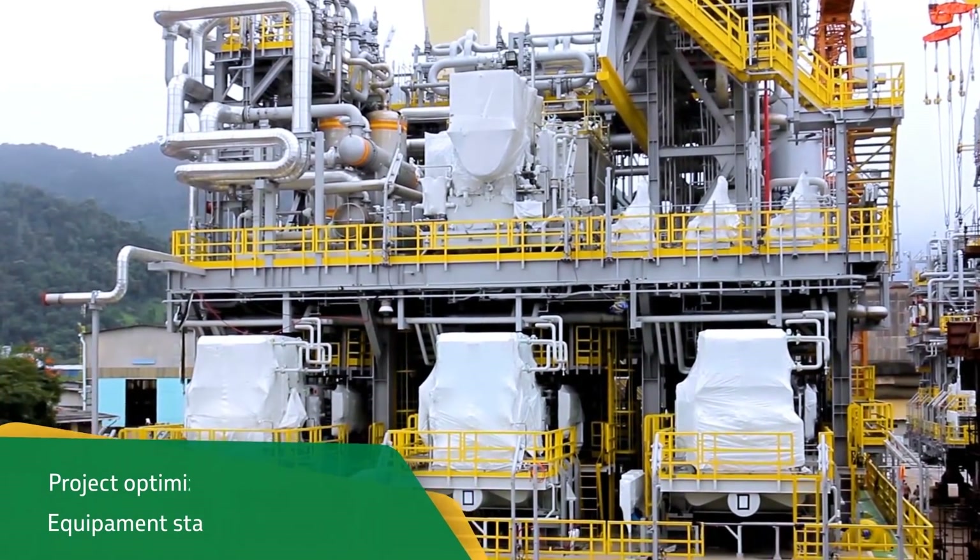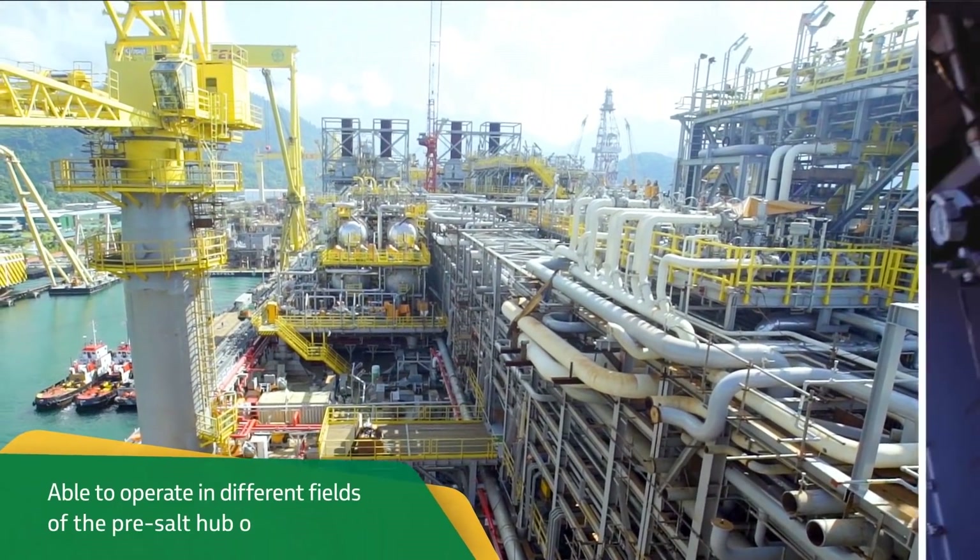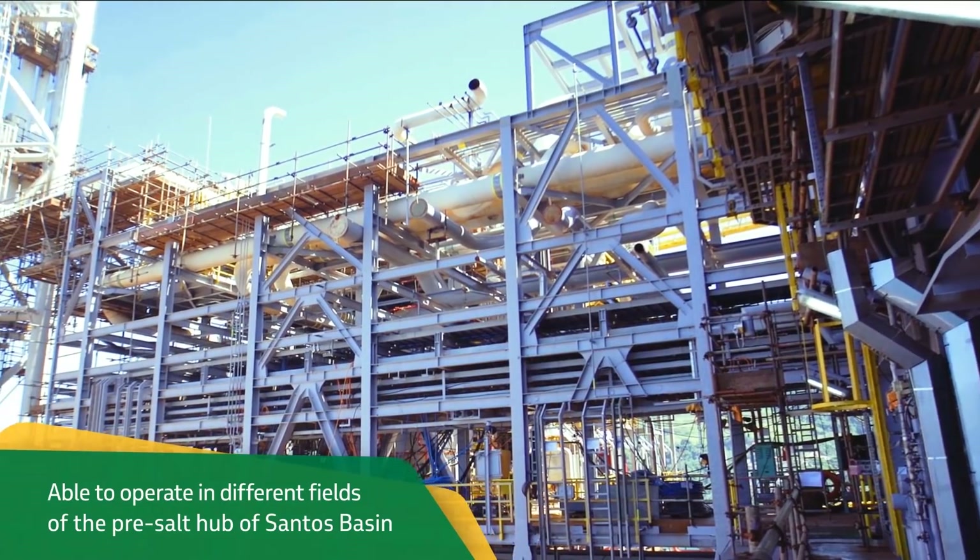The robust and versatile features of the project also allow the units to be able to operate in different fields of the pre-salt hub of the Santos Basin.